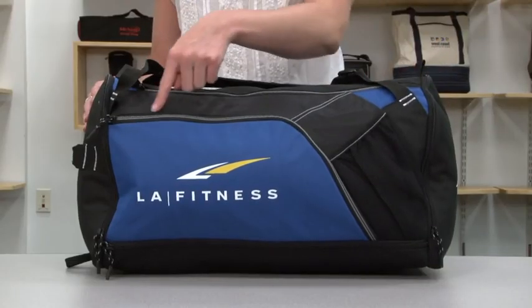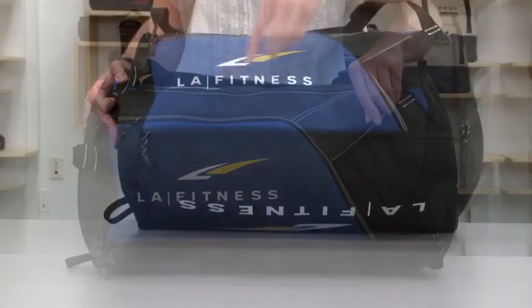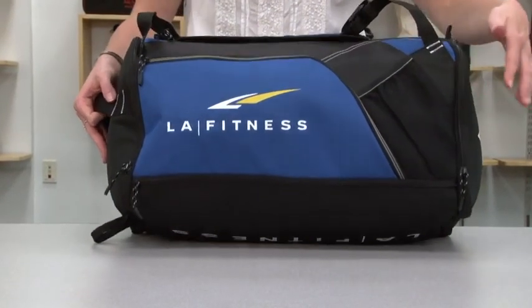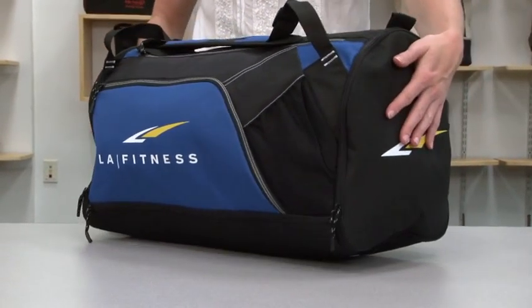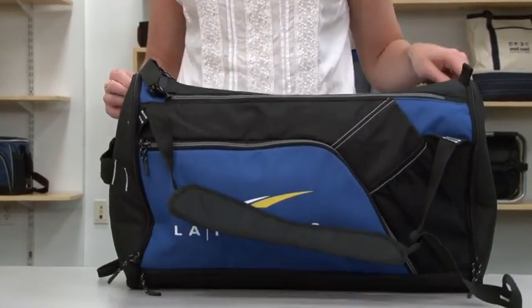The front features a zippered pocket and a mesh water bottle pocket. There is a bottom zippered pocket and side zippered pockets for additional storage. The large main compartment has a dual zipper pull for easy access.